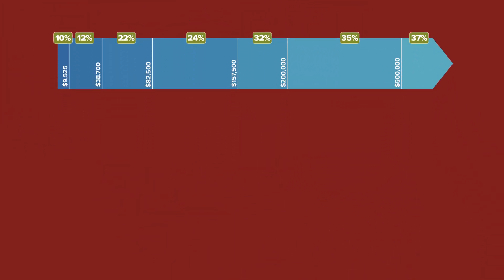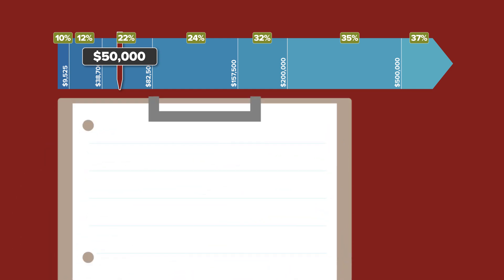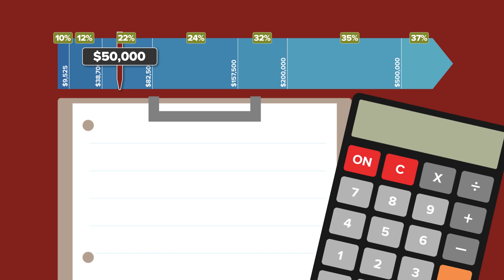So what's your tax bracket if you're single and you make $50,000 a year? Looking at the chart, you would be in the 22% tax bracket — but that doesn't mean you pay 22% of everything you make in federal income taxes. 22% of $50,000 would be $11,000, but nobody pays that much. The $50,000 needs to be split into three separate calculations.